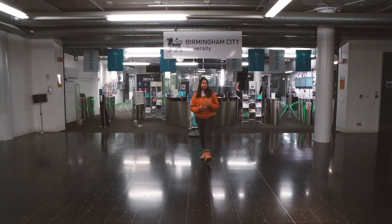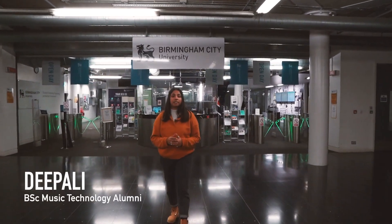From studio spaces to mastering suites and workspaces, I'm going to show you what it's like to study sound at BCU.